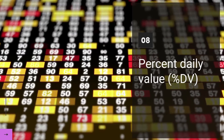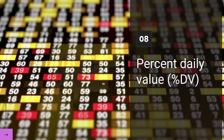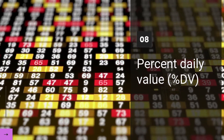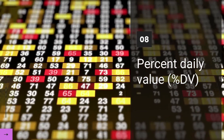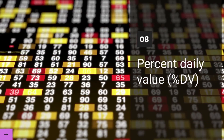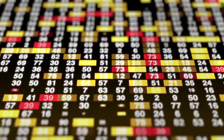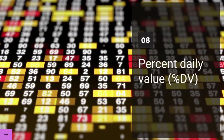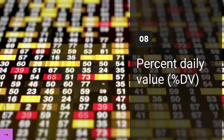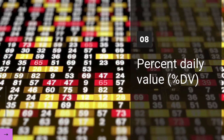And Number 3: Percent Daily Value. Percent Daily Value is a number that helps you understand how much of a nutrient is in one serving. Experts recommend that you get a certain amount of different nutrients daily. Percent Daily Value tells you what percentage of the daily recommendation you get from one serving of a food. You can figure out if a food is high or low in a nutrient — 5% or less is low, and 20% or more is high.